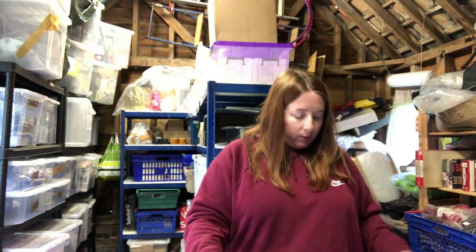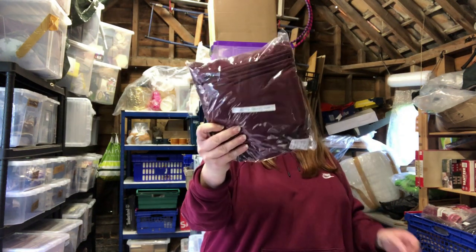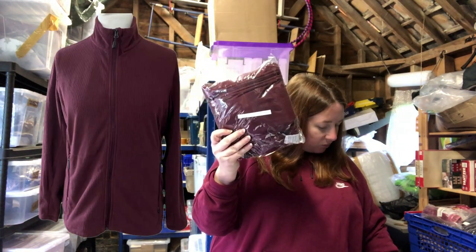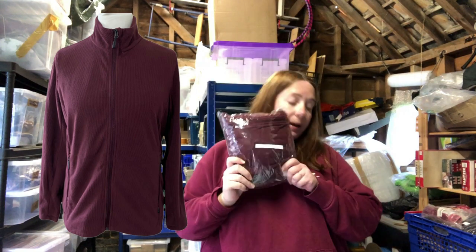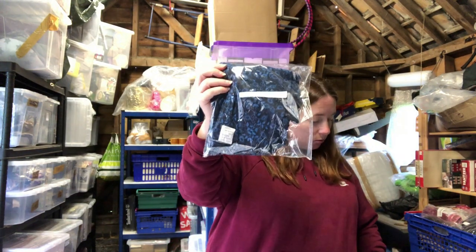We also sold this Rohan micro with stowaway jacket fleece. This one cost four pounds and it sold for 24.99 — a charity shop pickup, really happy with that.